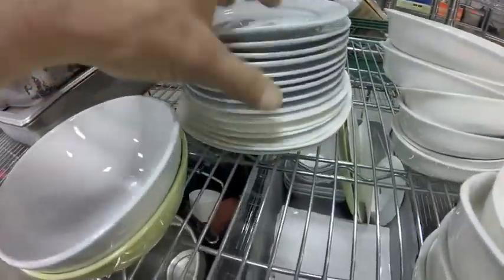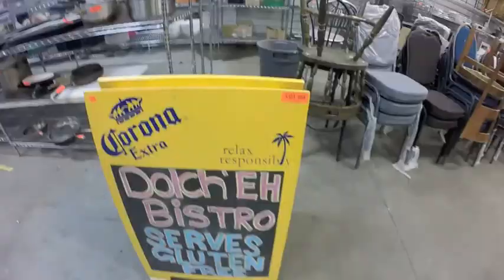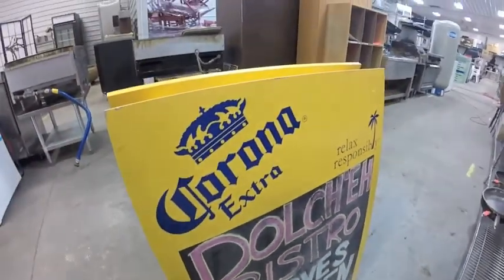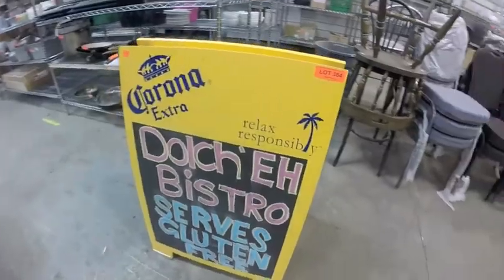Pack of dishes — some square ones on the bottom with edges, two bowls, saucers. Lot 384 is this double-sided Corona sign with aluminum feet — somebody took the time to build this one properly. Could be reused for something else.